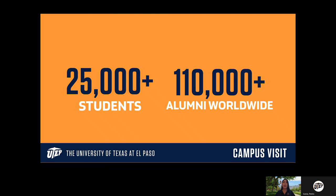One of the things you'll want to consider when looking at colleges and universities to apply to is their alumni network, and here at UTEP we have a lot to offer you.